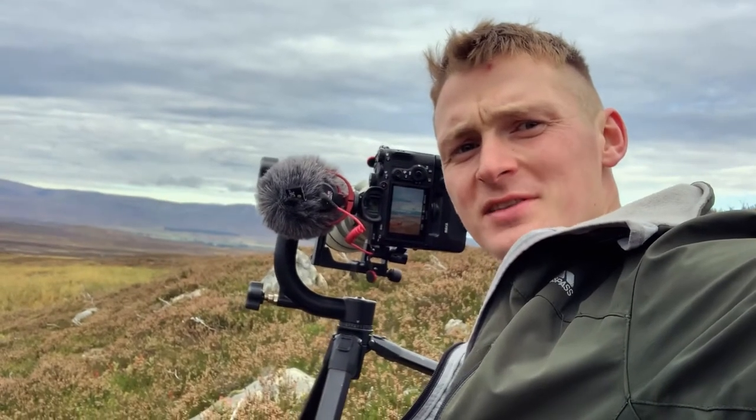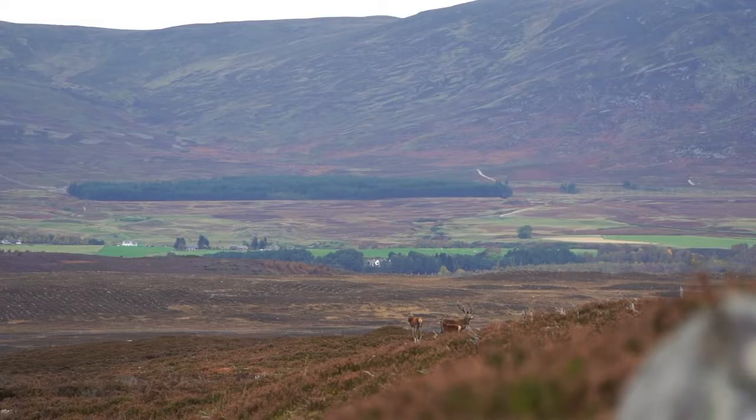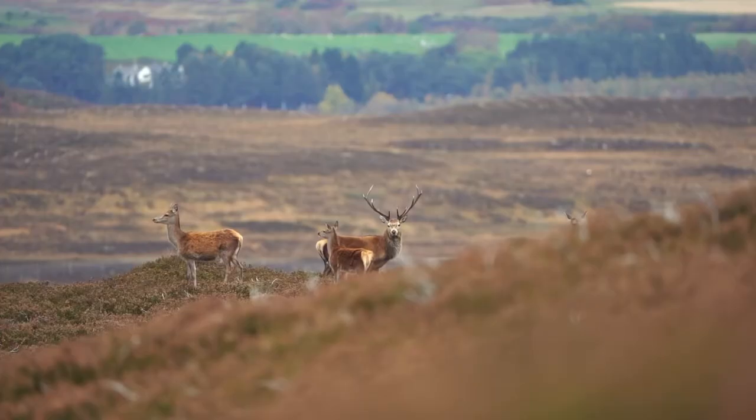I've managed to come around the side of them and I've got a really nice angle on the stag and two females with the mountains in the background. It's pretty beautiful.